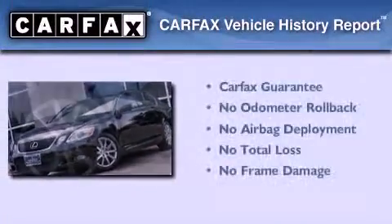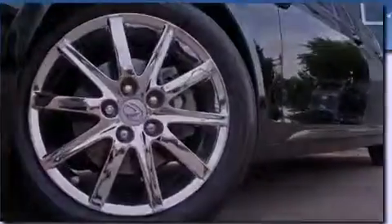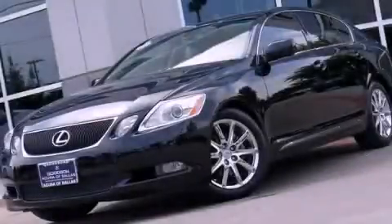Not to mention that this Lexus qualifies for the Carfax buyback guarantee. Contact us today and schedule your opportunity to see this vehicle in person.